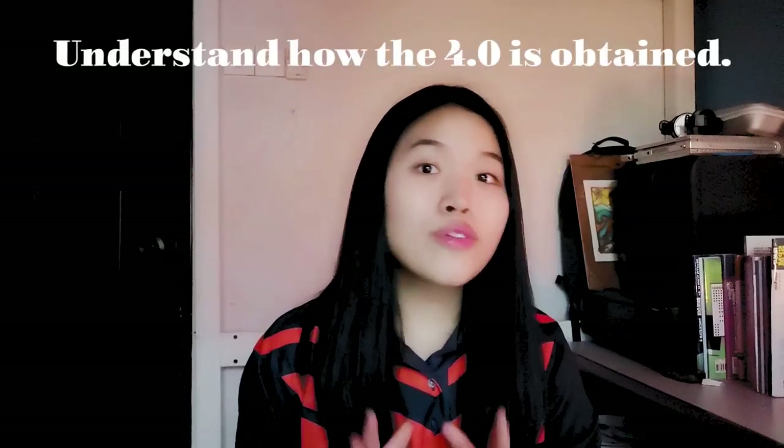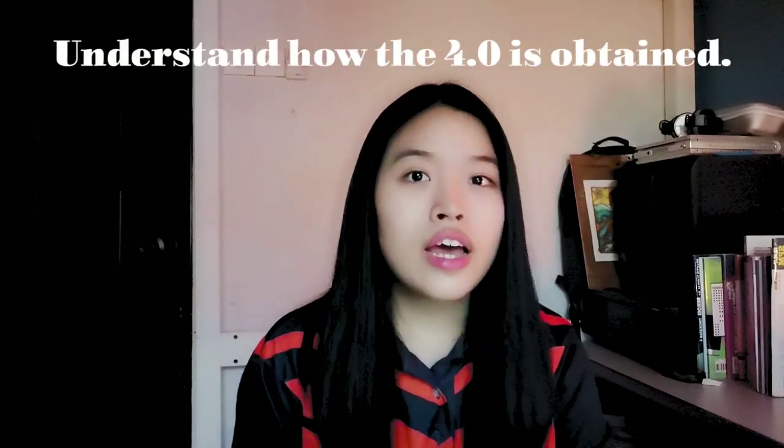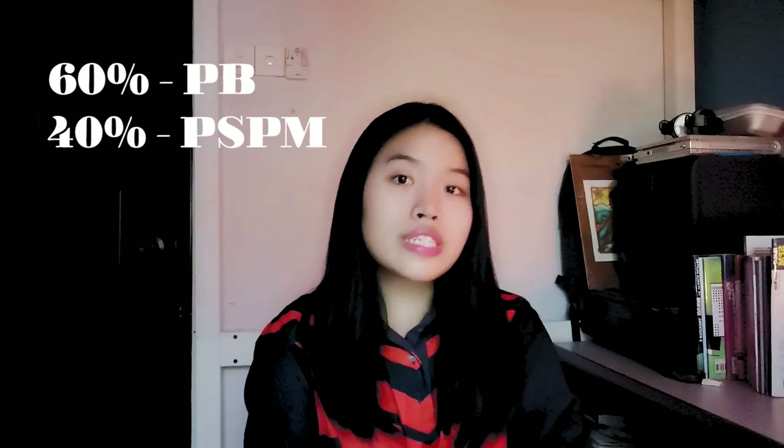Please watch this video till the end because I have spent way too much time to make sure all the tips I'm about to share here are good. First and foremost, please understand how the 4.0 is obtained. If you're not blur in class, I'm sure you are aware that 60% comes from PB, which is Penilaian Berterusan, and 40% comes from our PSPM, which is our exam.